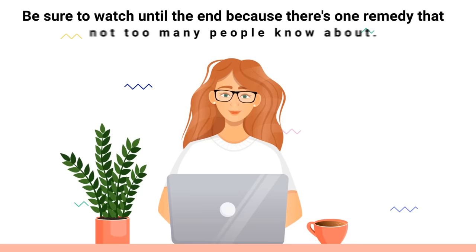If so, you're in the right place because that is exactly what we are going to discuss in this video. Be sure to watch until the end because there's one remedy that not too many people know about. Just a quick reminder: we are not doctors. This video is for informational purposes only.